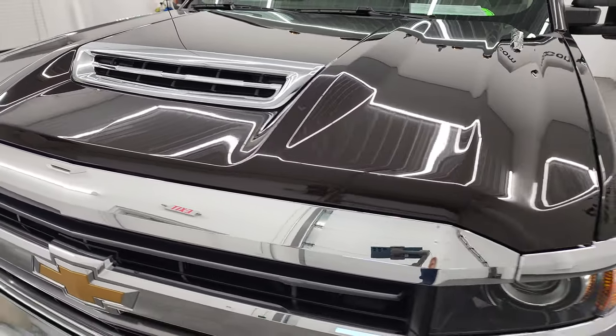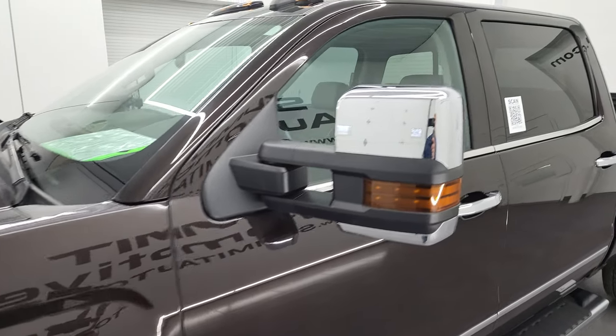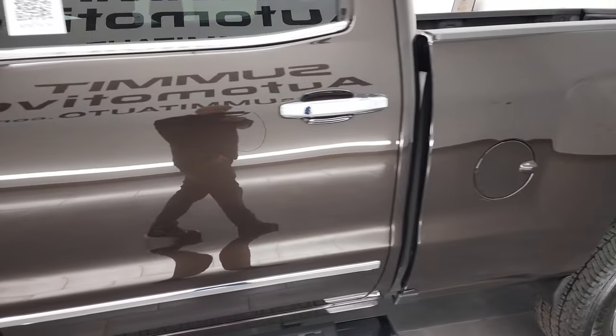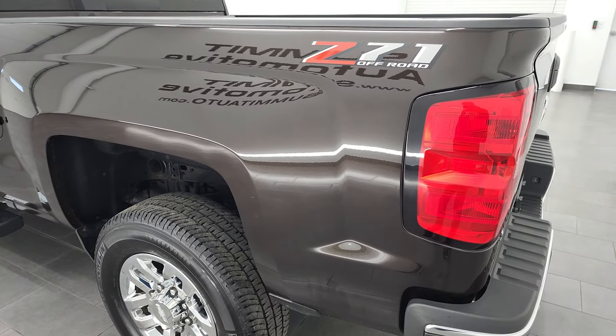I'm going to go all the way around in this video — inside, underneath, start it up, and take a look under the hood. Havana Brown Metallic is the color, and I shoot all my videos in 4K. So if you have HD capabilities, turn them on right now because it is your best way to check out the quality, condition, options, and cleanliness of the truck before seeing it in person.